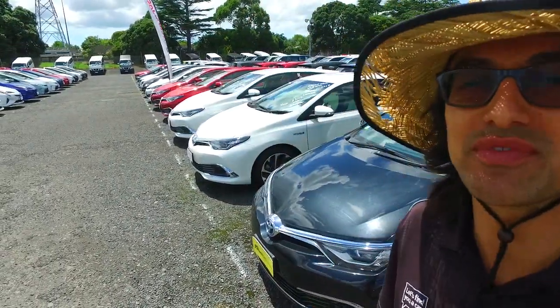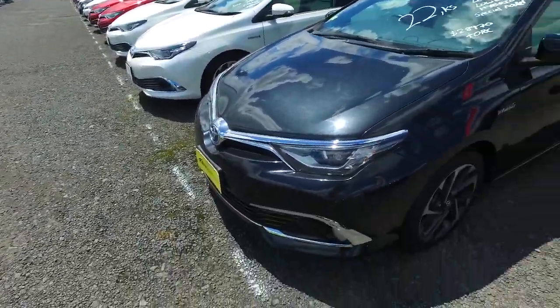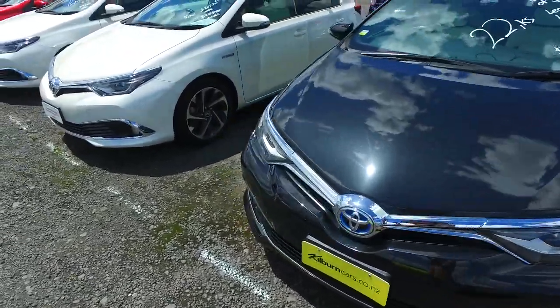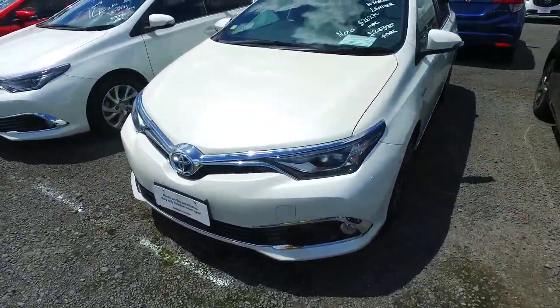Ruth Tommi here again from Budget and Killing Cars in Manica. Thank you very much for your phone call in regards to checking out our Toyota Aurises and our Toyota Priuses. There's plenty here in stock as you can see. The Auris side — these are kind of the more expensive ones, about the £30,000 mark.